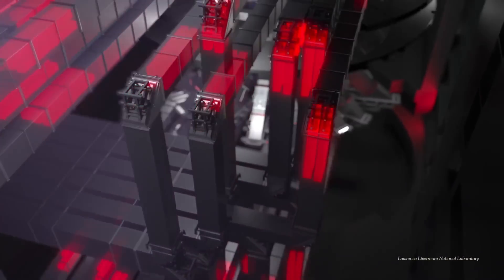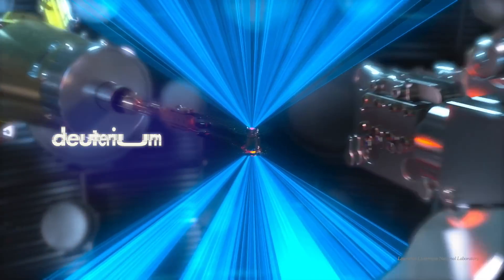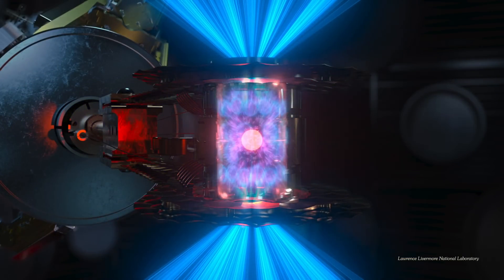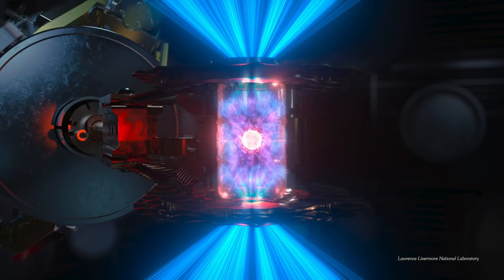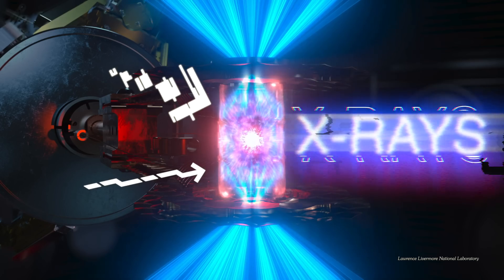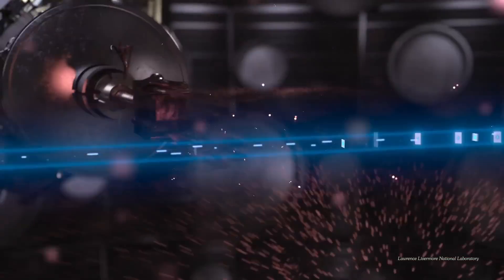The Lawrence Livermore Lab shot 192 lasers at a tiny capsule filled with fusion fuel. That fuel is deuterium and tritium, which are both isotopes of hydrogen — they have extra neutrons. The laser's energy hit the capsule and converted to X-rays. That heated the fuel pellet inside and caused it to collapse into a superheated plasma, a form of matter that's sort of like a gas but really, really hot. And from there, the hydrogen isotopes inside smushed together, making heavier particles, and when things do that, they release energy.